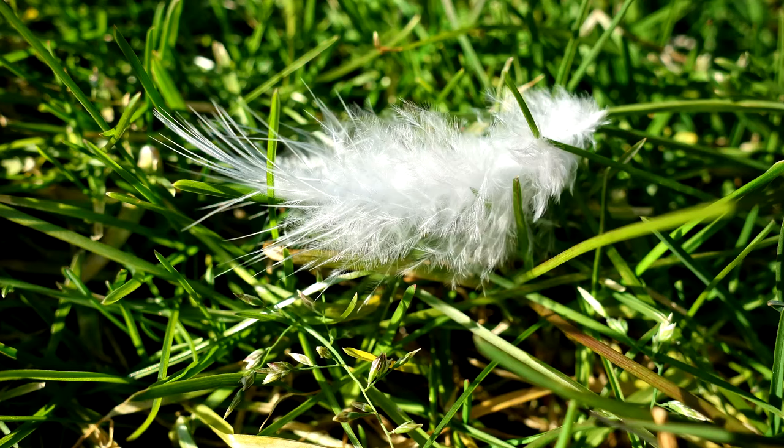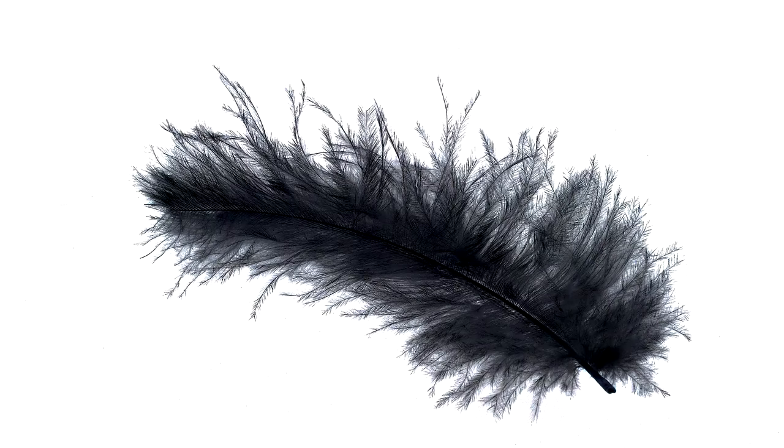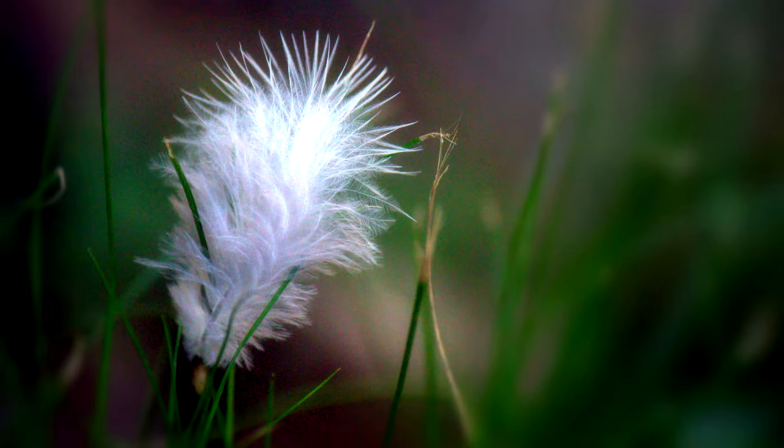Semiplume feather. Semiplume feathers go one step further. They have a central rachis, usually right down the middle, but they have almost no links anywhere on the feather, so the whole feather is loose and fluffy. These feathers help make air pockets that hold warm air close to the body, keeping the bird warm even when it's very, very cold outside.